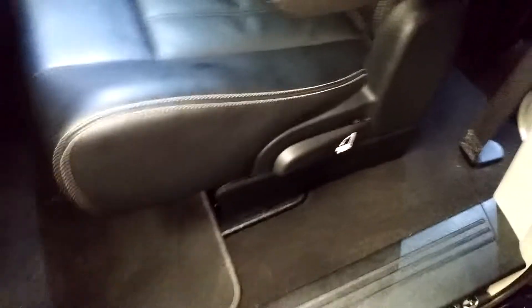Here's your rear passenger seat and what that looks like — no holes, no tears, no rips, looks good. Here's your third row and what that one looks like — no holes, no tears, no rips. Hit that little button — door closes.